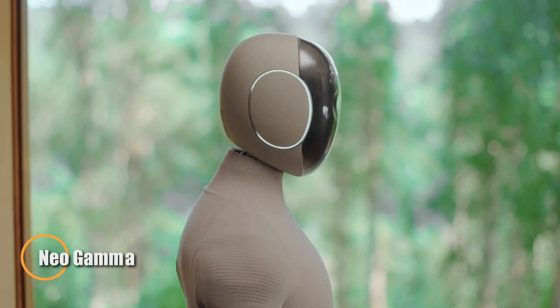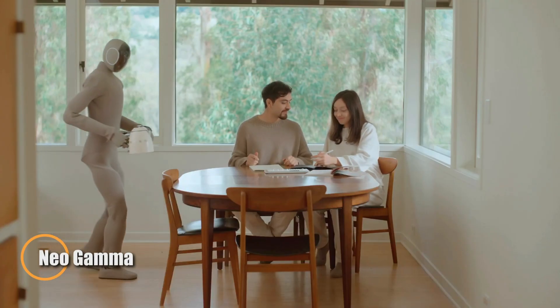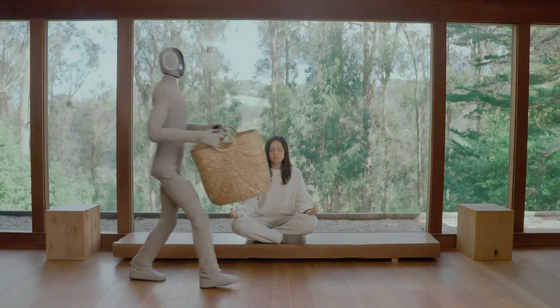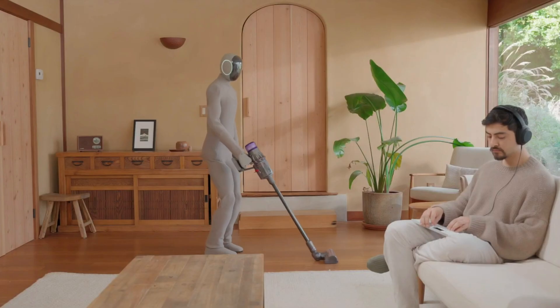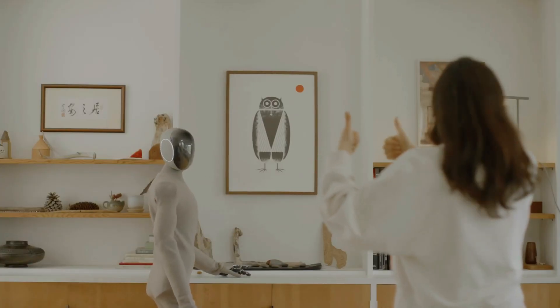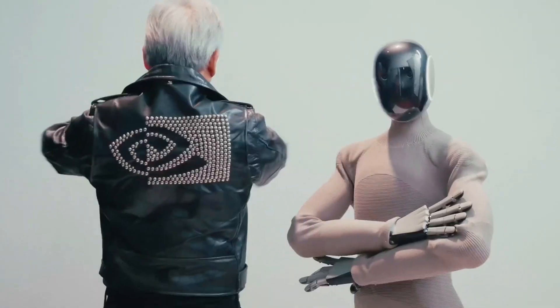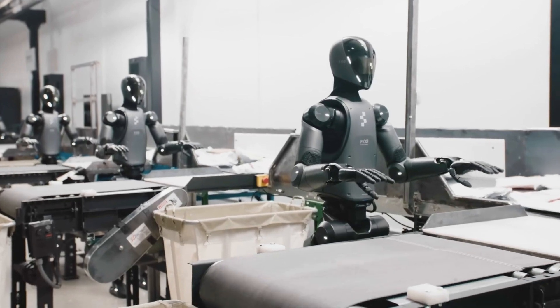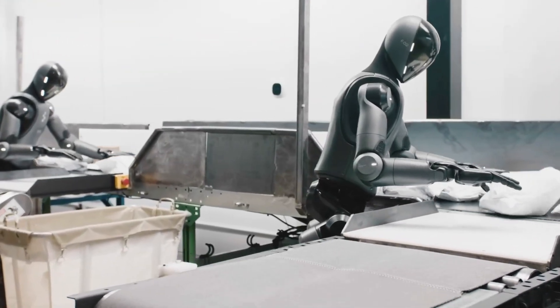The Neo Gamma, developed by One X Technologies, is an innovative humanoid robot designed to seamlessly integrate into daily life. Building on the success of its predecessor Neo Beta, the Neo Gamma blends advanced robotics with cutting-edge artificial intelligence to offer smooth, human-like movements and intuitive interactions. Its tendon-driven actuation system and high-speed 100Hz controller enable it to walk, sit, and handle tasks with natural ease.